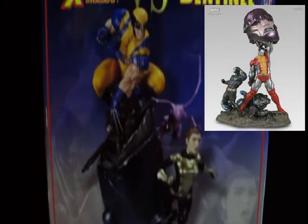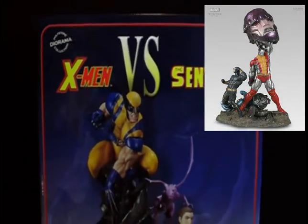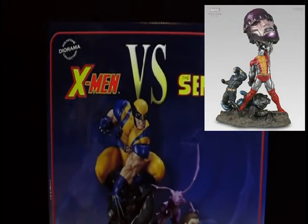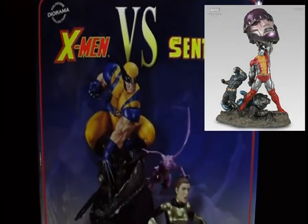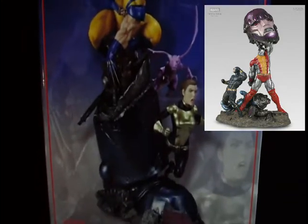Before I continue, I want to thank John again for letting me film his amazing diorama. He's actually hunting down that diorama — the Cyclops and Colossus one — but it is so expensive on eBay. They go for like $1,500 to $2,000.